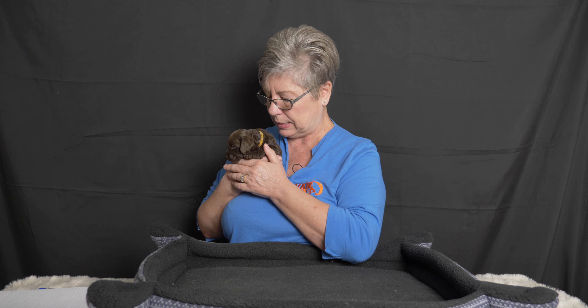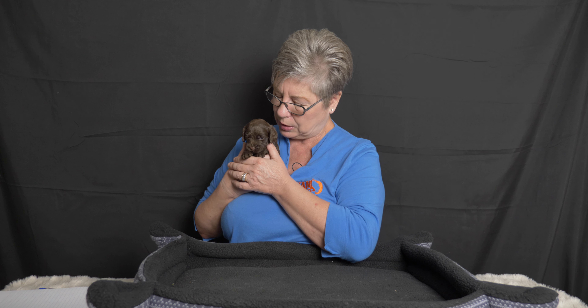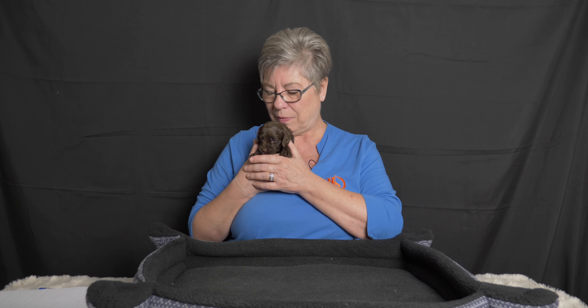Thanks so much for watching. If you have any questions or comments please put them below — I'm happy to talk about anything to do with Labradoodles. Give us a thumbs up if you have a minute and we hope you're subscribed so you see all of our other video updates. We try to include a little bit of different information in each one so you always have a chance to learn a little bit more about Labradoodles — my favorite subject. Thanks for watching!